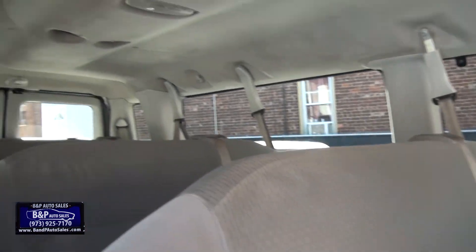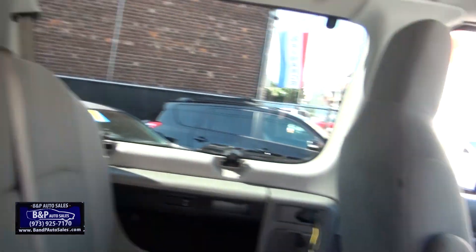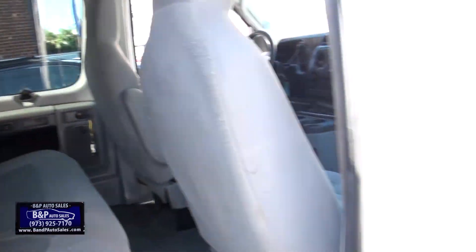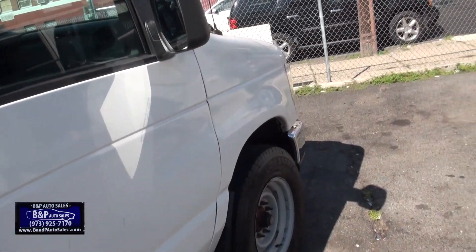I'll tell you something. I think if Ford probably still sold this shape, they'd probably do very well with it. It would probably even take away from the Transit. It's just my thought — not sure, but...